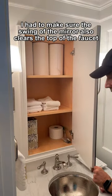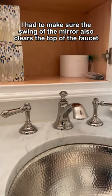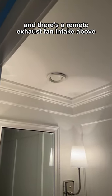I had to make sure the swing of the mirror also clears the top of the faucet, and there's a remote exhaust fan intake above.